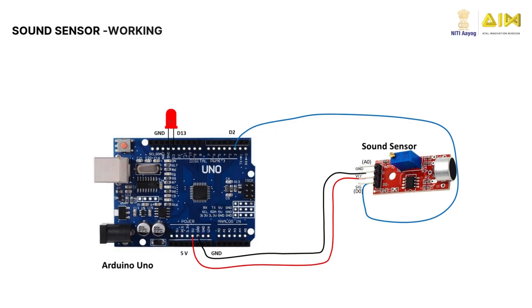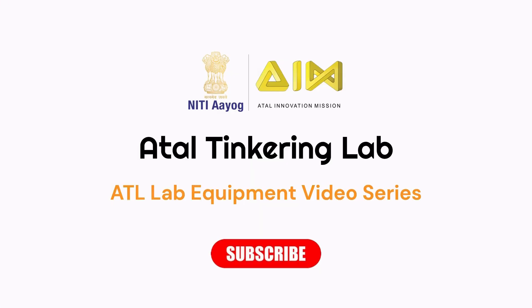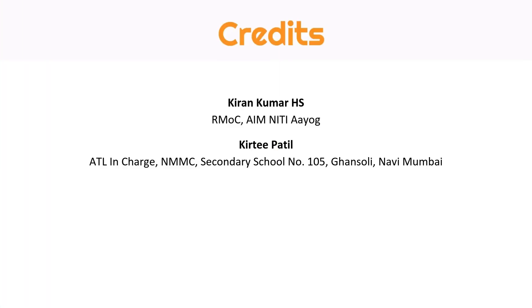When the sound sensor detects sound, the LED turns on. When no sound is detected, the LED turns off. Thank you for watching. Share your thoughts and ideas in the comments section.